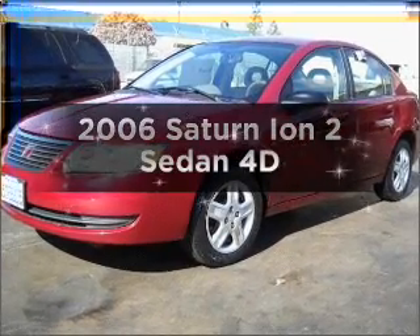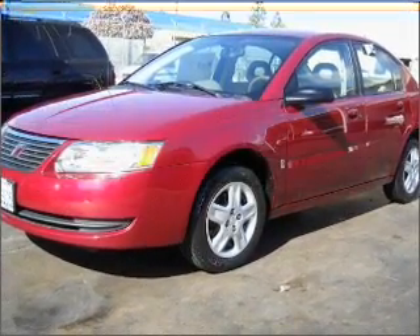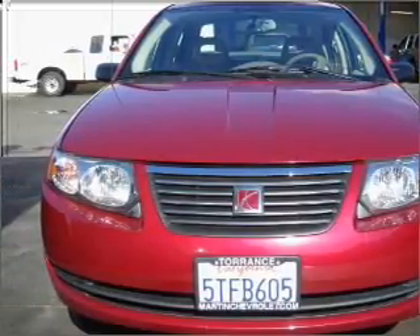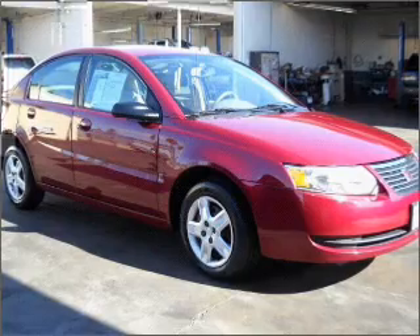Introducing the 2006 Saturn Ion. This is the set of wheels you've been looking for, with a reliable engine that responds smoothly to its automatic transmission. Premium wheels lend a distinctive appearance.